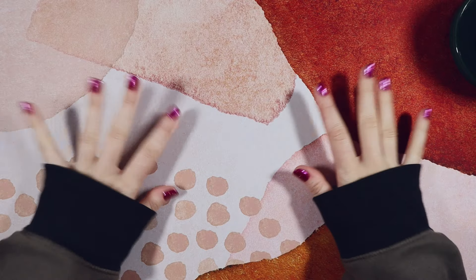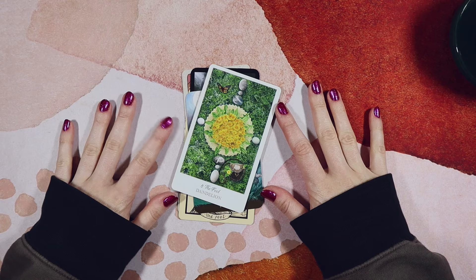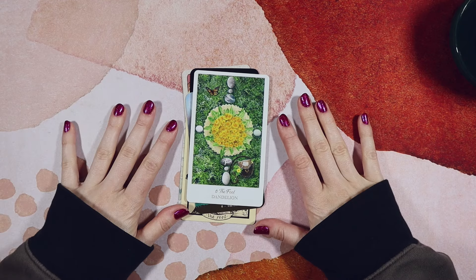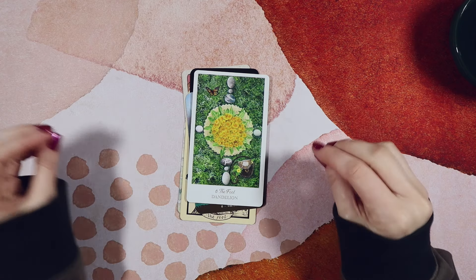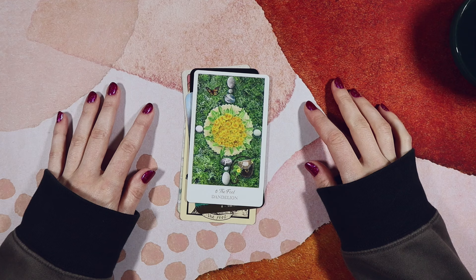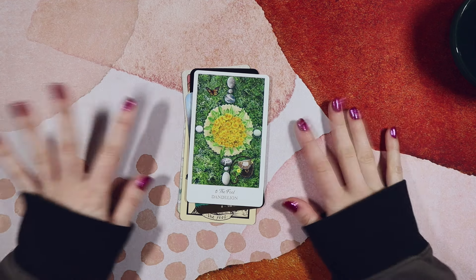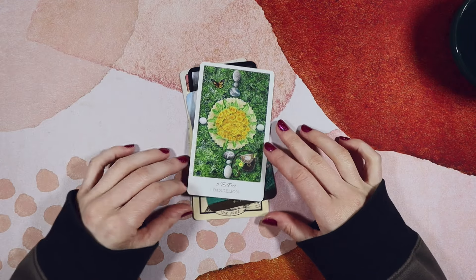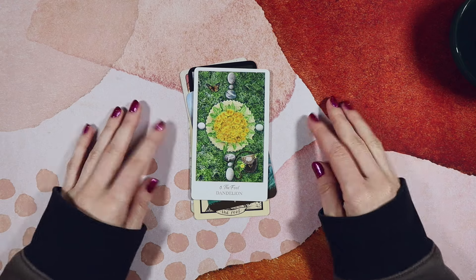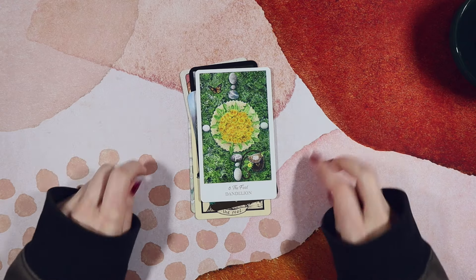I am coming to you today with the first installment of the Top Tarot Trumps tag series that is being hosted and kicked off by Masha's Musings — or is it Musings by Masha? I'll link her and her videos in the description. This has been going around and I'm very late to the party — I think everybody's up to the Lovers now, which is the seventh card in the Major Arcana, and here I am with the Fool. I'll tell you why it's taken me so long.